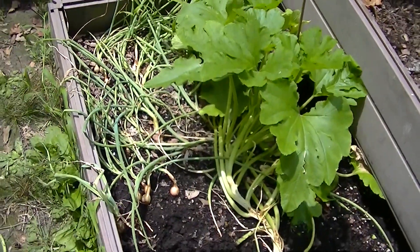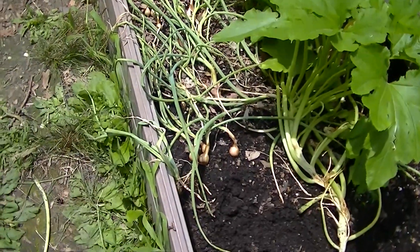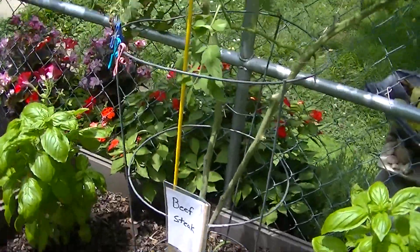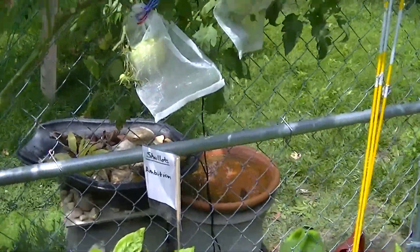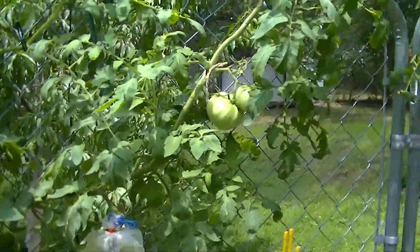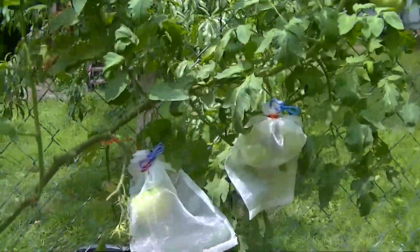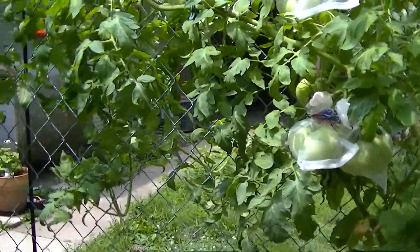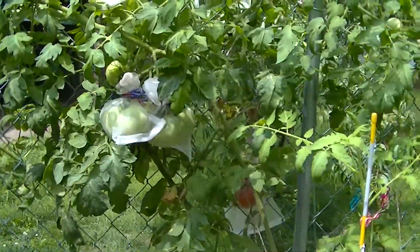There's a zucchini plant there. There's my shallots but they're not doing okay — not great. This is the beefsteak, and we've got a lot of tomatoes that are coming out. They're starting to ripen up again. I think by next week I should be having a lot of tomatoes, so I've been harvesting quite a bit of that.